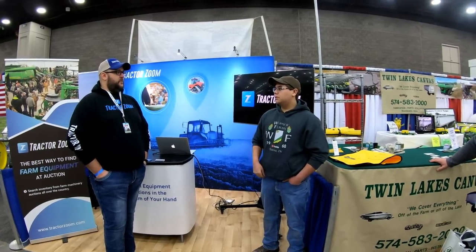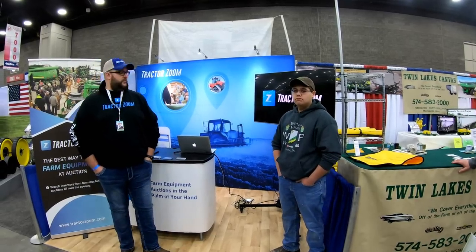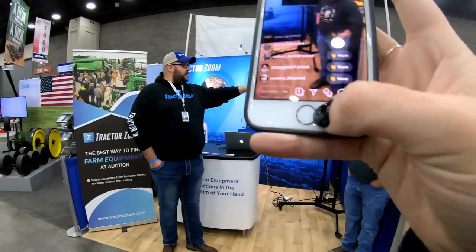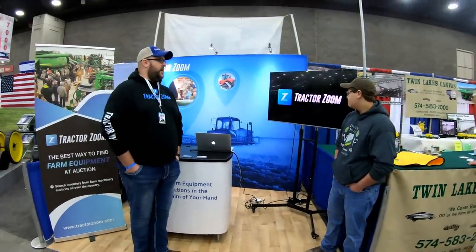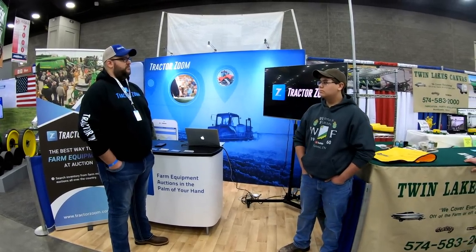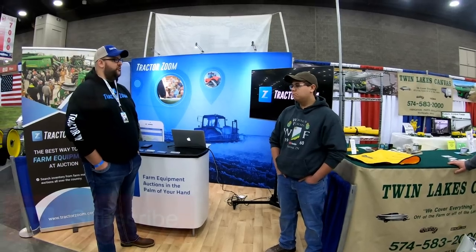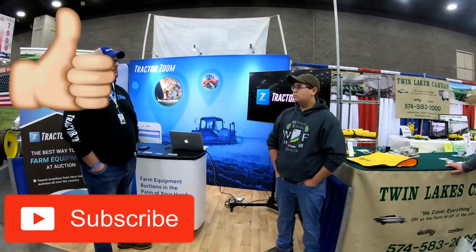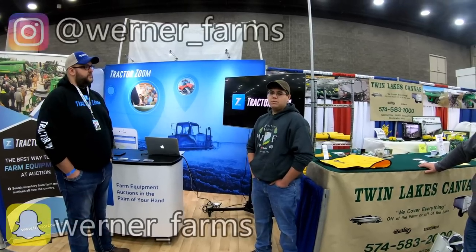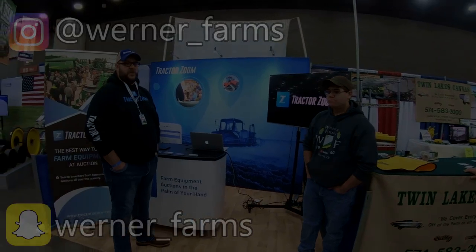Where can they find you on social media? TractorZoom on Facebook — look for the little blue icon with the T and the Z. You can find us on Instagram at TractorZoom, and Twitter and so on and so forth. It's all the TractorZoom handle. Don't forget to check out TractorZoom the next time you're looking for any online equipment. Thanks, Ryan. I appreciate it very much.